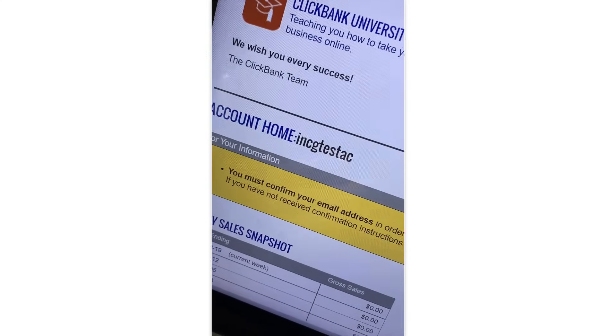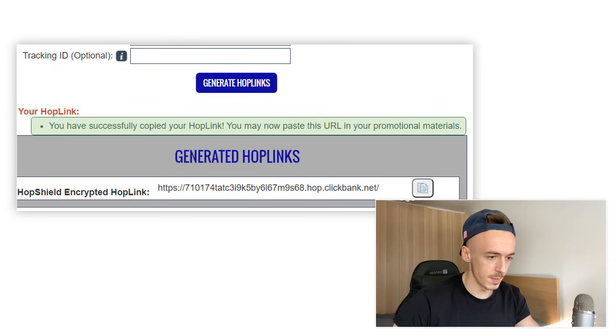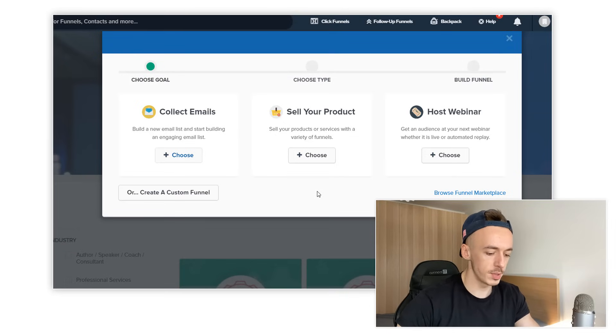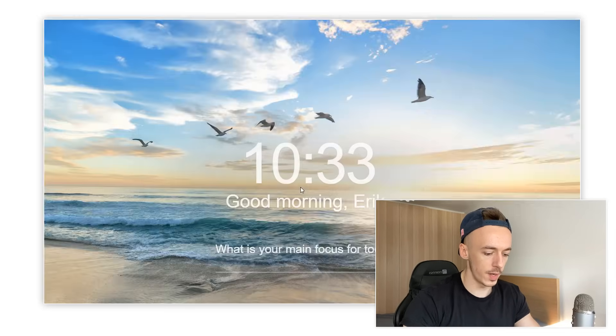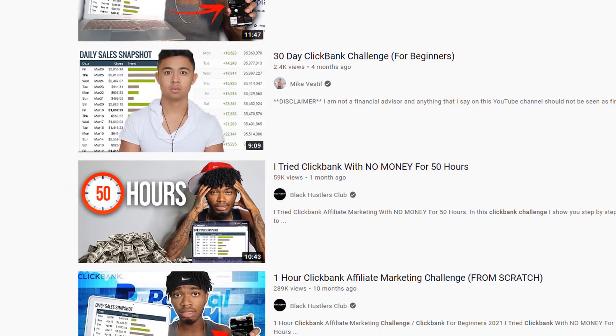I just created a brand new Clickbank account for a challenge. For the offer I'm going to use this one, and a very simple landing page. After getting inspired by other people's challenges — Shopify dropshipping, Amazon, Clickbank affiliate marketing — I decided to do my own money-making challenge. The rules are simple: I'm going to try to make money on Clickbank in the next 24 hours.